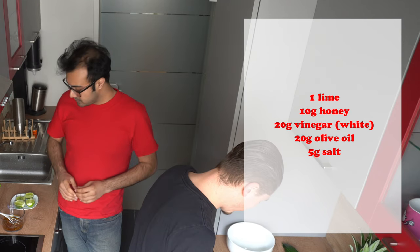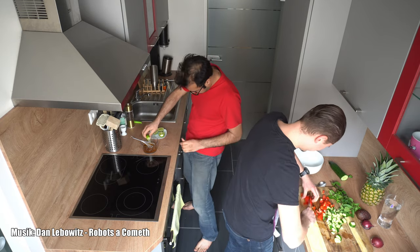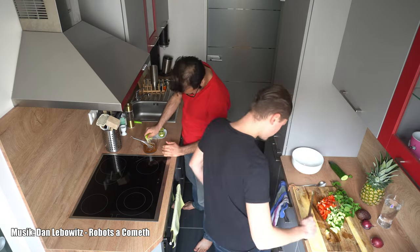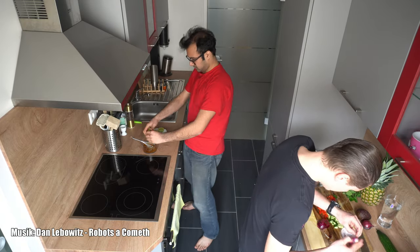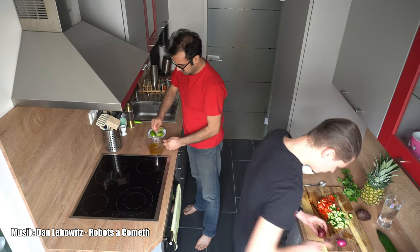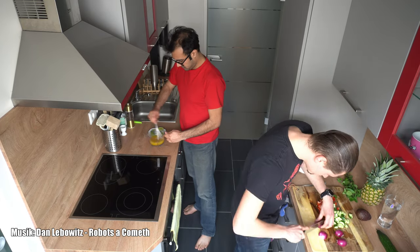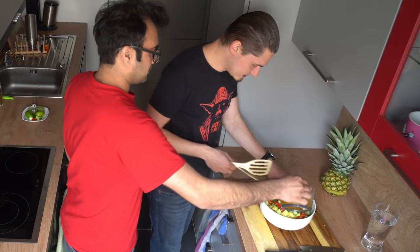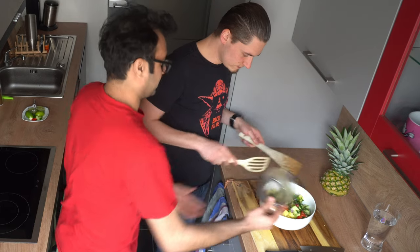Whip, stir, whip — however you want to call it! Pour in the salt after tossing a bit, then whack it and toss it all together.